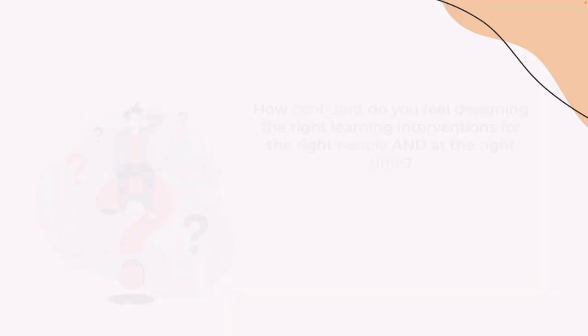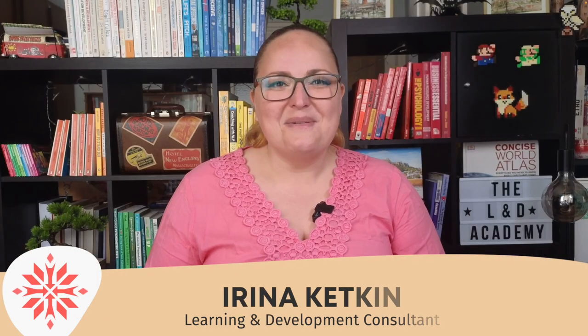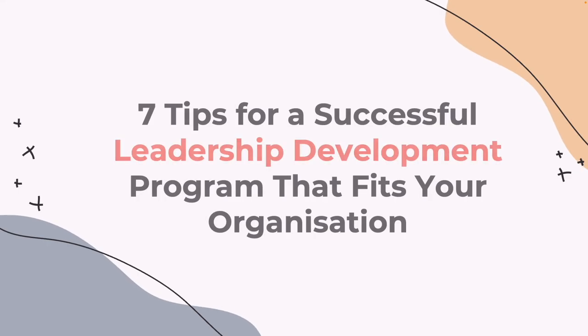But what if you're the one who has to support this effort and create leaders of tomorrow for your organization? How confident do you feel designing the right learning interventions for the right people and at the right time? Hello and welcome to the L&D Academy's channel. I'm Irina and today we're exploring seven tips for designing and delivering a truly successful leadership development program that fits your organization.